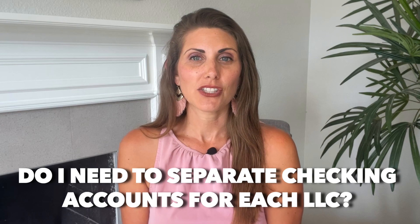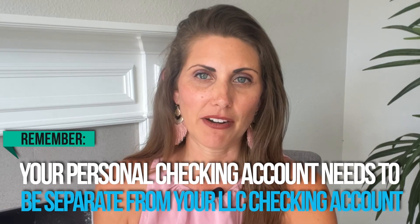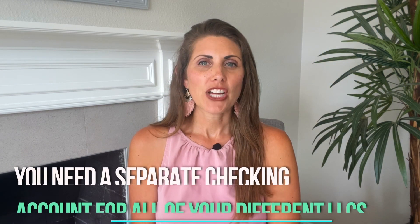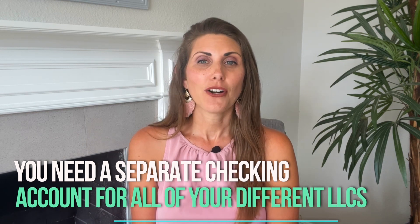One important thing to understand is that your personal checking account needs to be separate from your LLC checking account. This is to avoid commingling, which can get you into some legal trouble. In the same sense, you need a separate checking account for all of your different LLCs because they're all distinct entities that are liable for themselves. This holds true if you have multiple rental properties owned in separate LLCs.